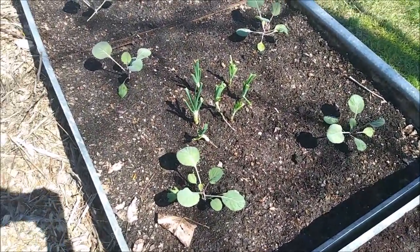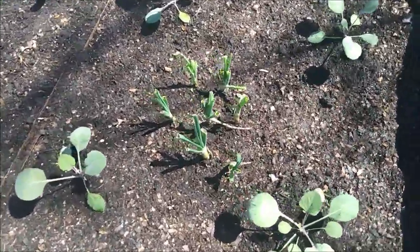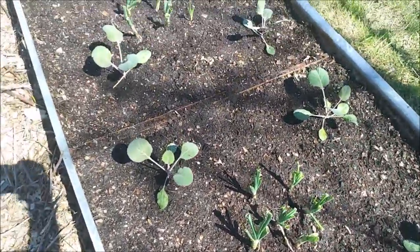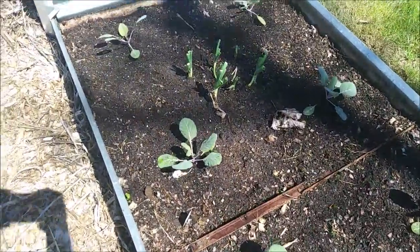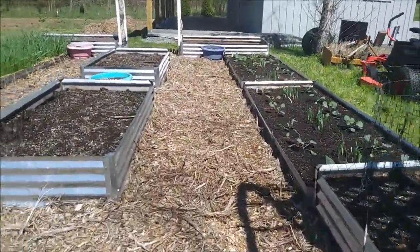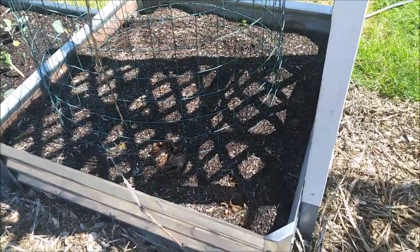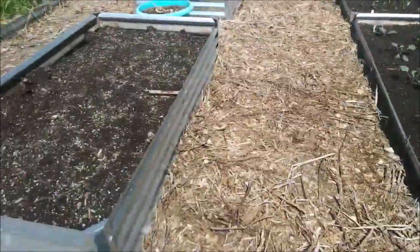Now we're over to the first bed of cabbages, and those are the volunteer onions that we put in the center. This first bed of happy cabbages — and then we'll walk over here. Those two beds and that end bed down here and these little square ones here aren't planted yet; we're going to put peppers in those beds.